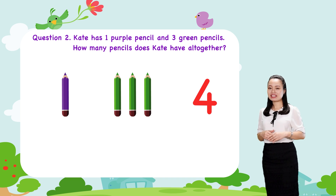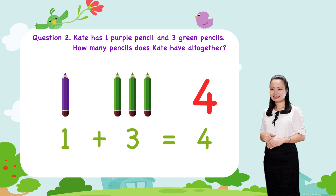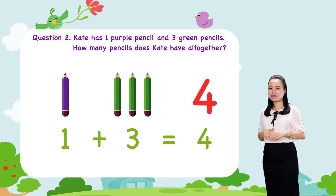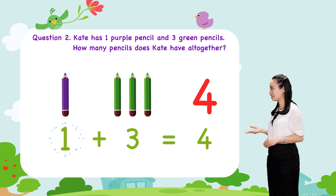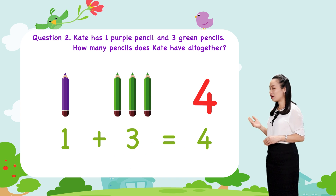We write in numerals. We say 1 plus 3 equals 4.